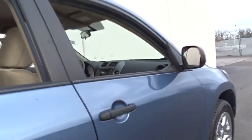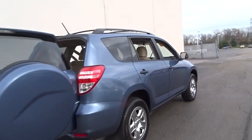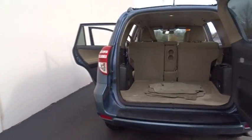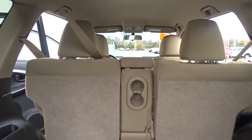Traction control, anti-lock braking system, keyless entry, stability control, power steering, adjustable steering wheel, four-wheel drive, cruise control, four-wheel disc brakes, rear defrost, AM-FM stereo radio, MP3 player.